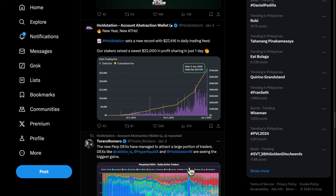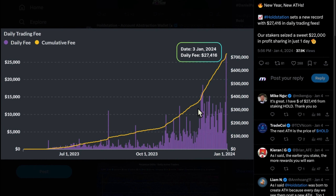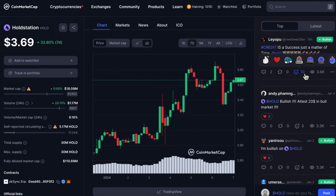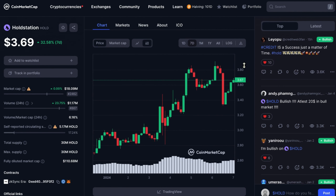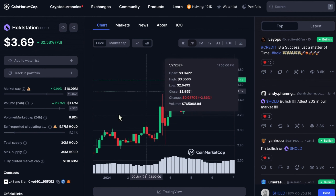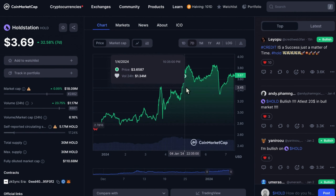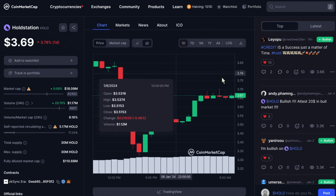HoldStation has a new record with daily trading fees. They have already reached this milestone and many people are excited about the potential for the HOLD token to surpass its all-time high. Checking again, it was currently sitting at $3.69, and they have only retested the previous support — if it rejects, we'll see a break higher in continuation of the bullish movement. Maybe in the long run, it could reach $10 to $20 or even more.